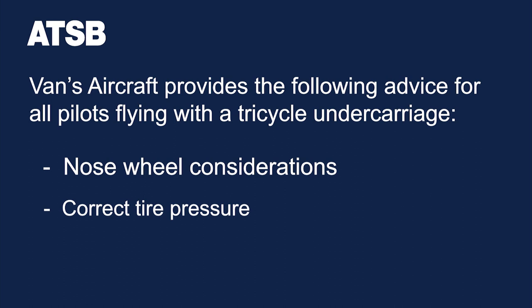Ensure you have the correct nose wheel tire pressure. A low tire pressure can create a large drag force. Too high a pressure, and the nose wheel is more likely to shimmy.